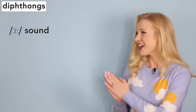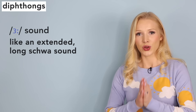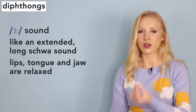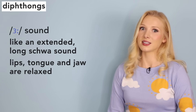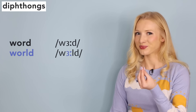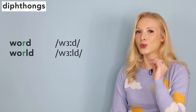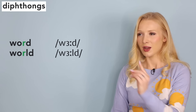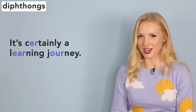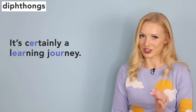Now, a super difficult sound for so many students — the /ɜː/ sound. It's like an extended, long schwa sound. The lips, tongue, and jaw are relaxed. This sound is found in words like word and world. Notice that the R is not pronounced. Try it in this sentence: 'It's certainly a learning journey.'